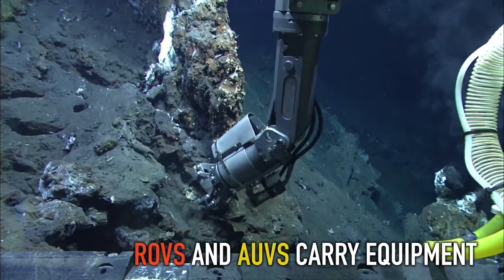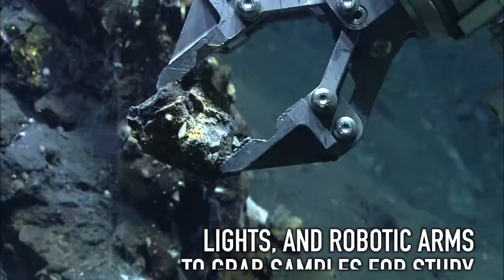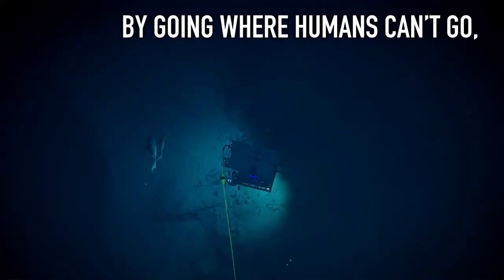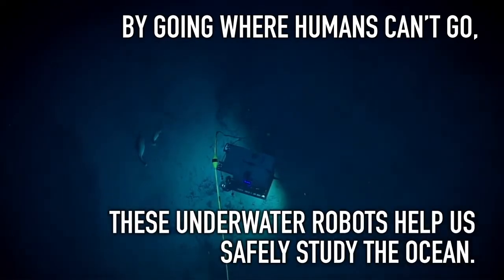ROVs and AUVs carry equipment like video cameras, lights, and robotic arms to grab samples for study. By going where humans can't go, these underwater robots help us safely study the ocean.